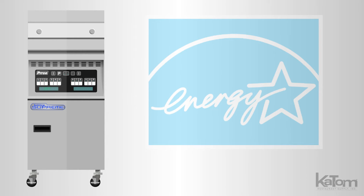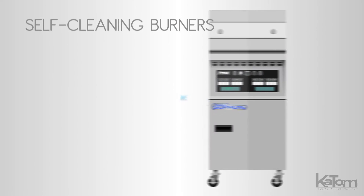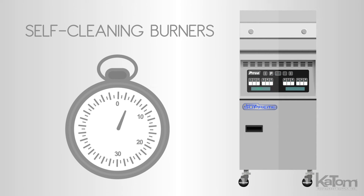The ENERGY STAR rated Solstice Supreme burner technology reaches up to 70% energy efficiency, and the self-cleaning burners undergo a 30-second daily cleaning cycle to keep the fryer running at optimal output.